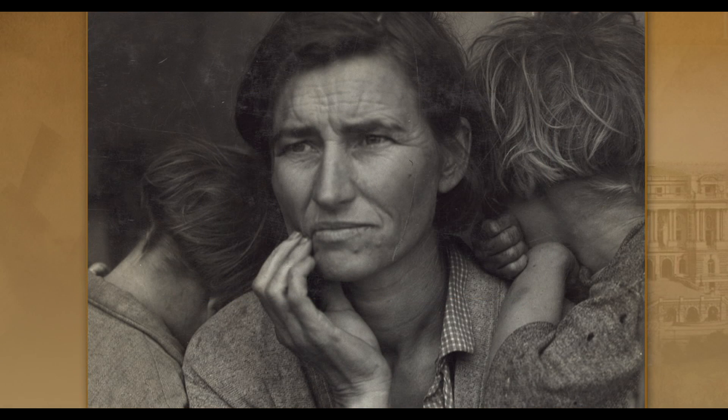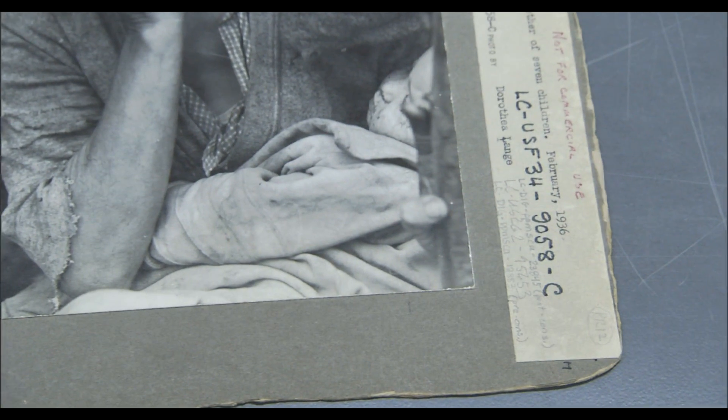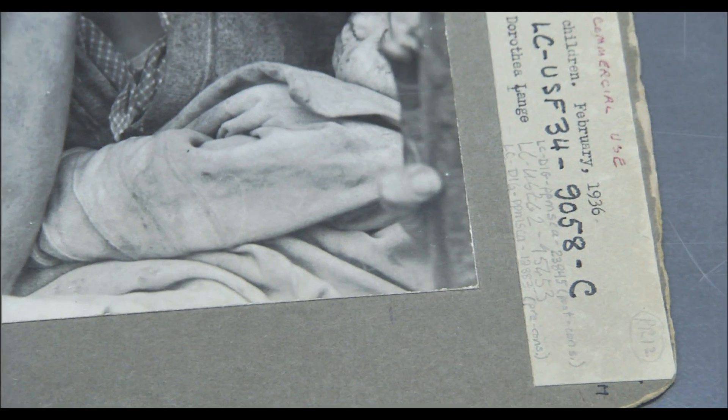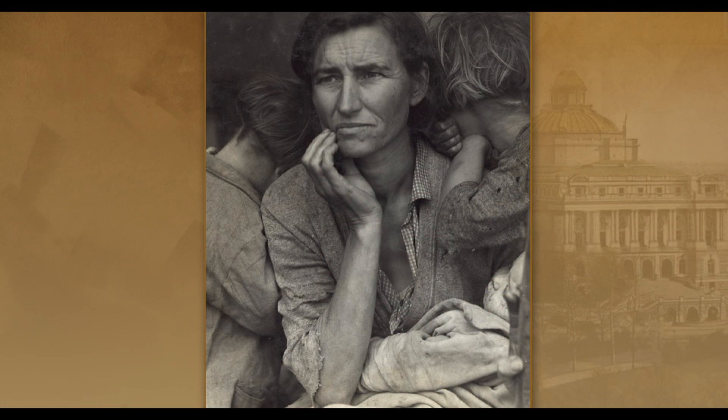But the version of Migrant Mother seen today is not exactly what the photographer shot. She edited out the woman's thumb. Dorothea Lange found it a distraction, and so she actually had it touched out of the negative. And that's the sense in which this particular picture is the pre-edited, and a unique copy of the picture as it was originally taken.